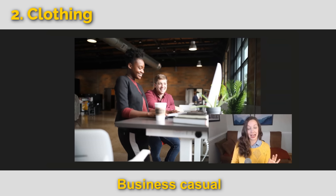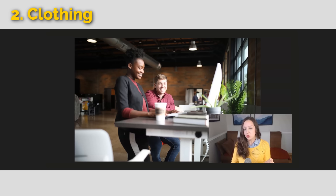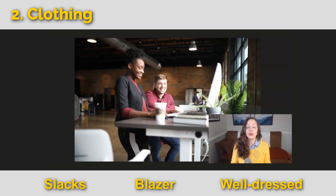Here we have business casual. This is a common expression you'll hear in the workplace — the dress code is business casual. The man is wearing jeans and a colored button-up shirt, and the woman has pants and a somewhat business-like top. Sometimes we call dress pants slacks, and a casual suit jacket is called a blazer. We could also just say they're well-dressed.